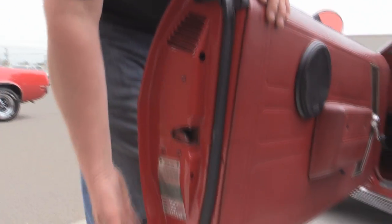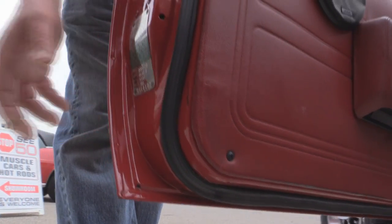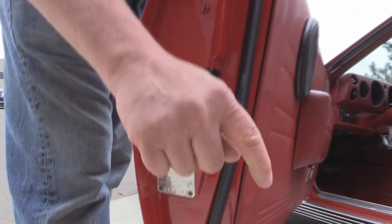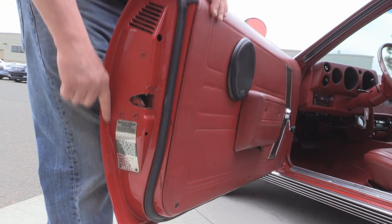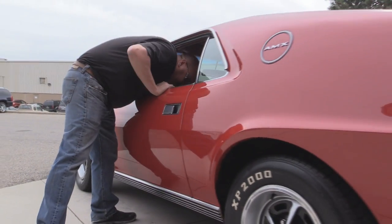Now look at those door lips. That's where the door skin is actually folded over here under the door jamb — that's three thicknesses of metal there. That's the first place to go and it's the first place I always check to see what kind of condition the car is in. Now let's grab the keys so we can get in the trunk.